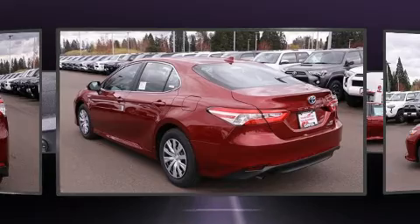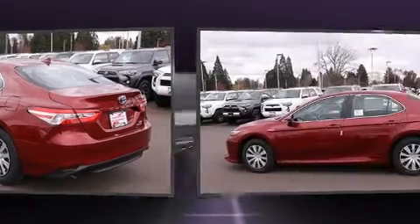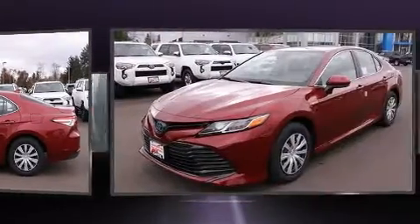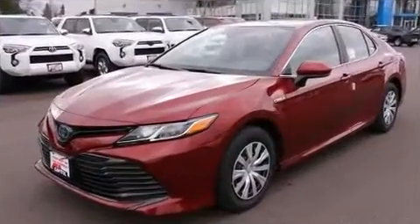Top features include front dual-zone air conditioning, delay off headlights, front and rear reading lights, remote keyless entry, and cruise control.